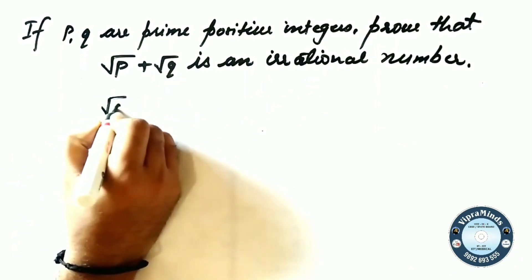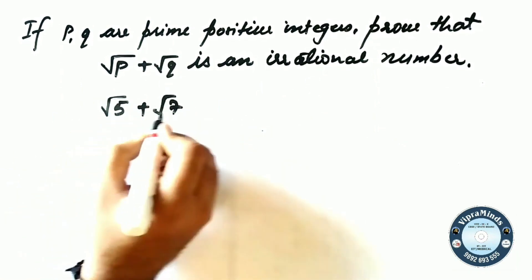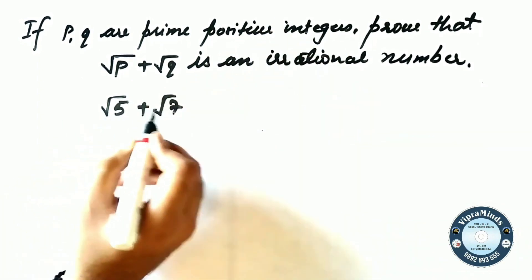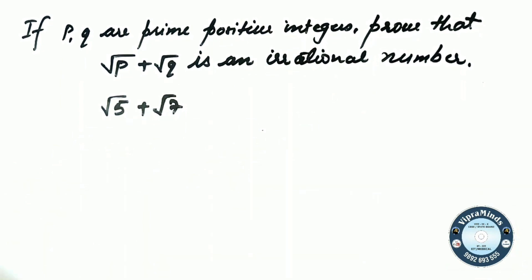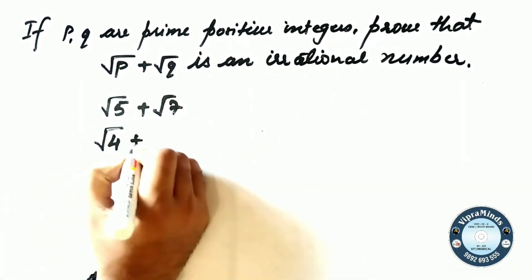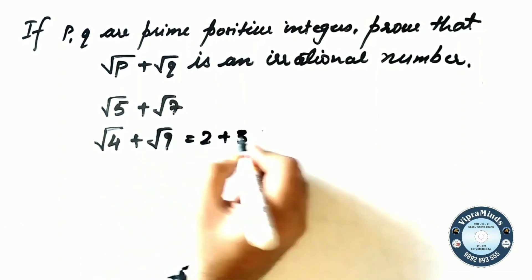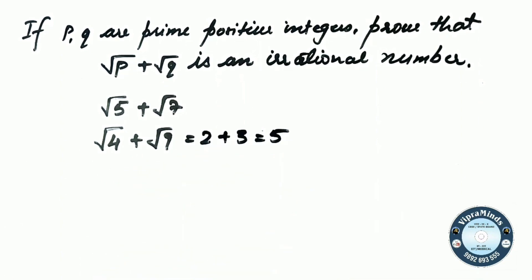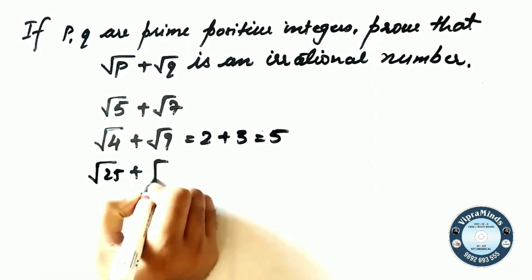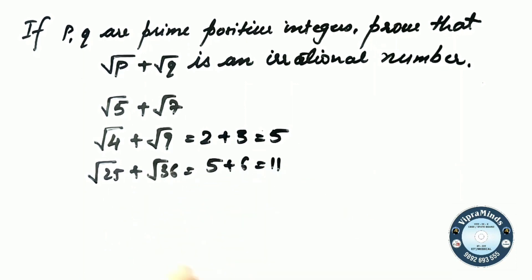In some cases it is true — like root 5 plus root 7, where 5 and 7 are both positive integers and non-perfect square roots, so this is irrational. But if we only say positive integers, then root 4 plus root 9 could appear — root 4 means 2, root 9 means 3, and 2 plus 3 equals 5, which is rational. Similarly, root 25 plus root 36 gives 5 plus 6, which is also rational.